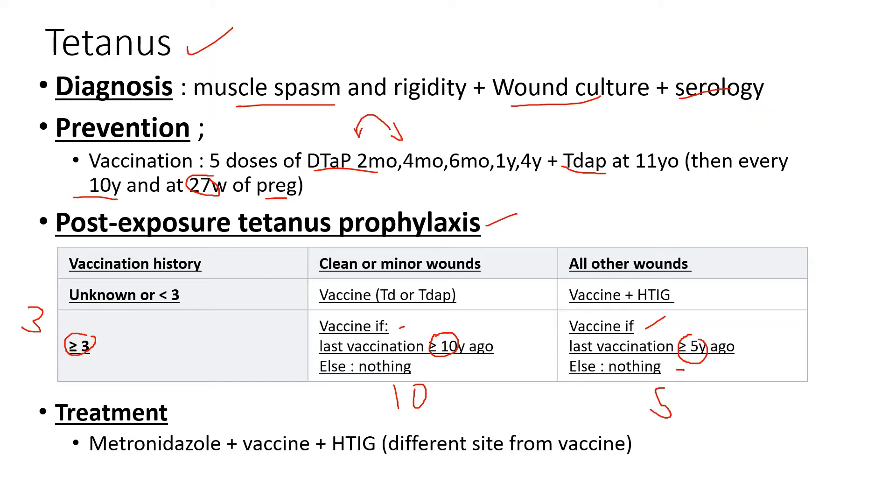For unknown vaccination history or less than three total vaccines, you're going to give the vaccine for all minor wounds — just assume it's been more than 10 years. And for deeper wounds with unknown or less than three vaccines, you give the vaccine AND human tetanus immunoglobulin (HTIG). That's the only case when you give the immunoglobulin. Everyone else just gets the vaccine.